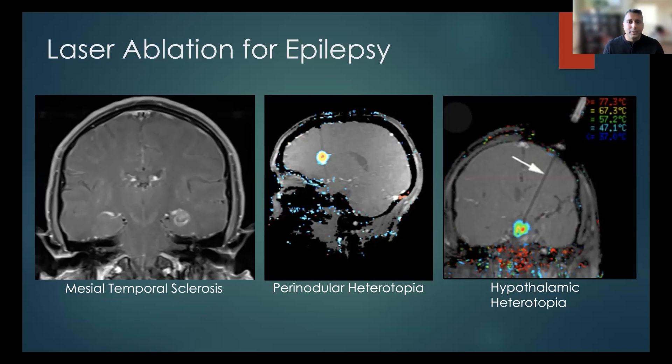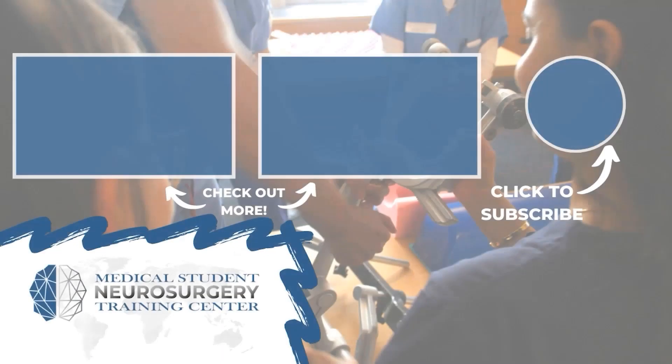On the right is what I consider the ideal use for laser ablation: hypothalamic heterotopias. Imagine a basketball with a small Tic Tac right at the center — that's similar to how a hypothalamic heterotopia sits. Open surgery requires traversing essentially the entirety of the brain from above to reach that area, and any injury to the hypothalamus can cause significant long-term endocrine disorders. With this very small laser fiber, we can get all the way down to the hypothalamus and treat that area without causing any collateral damage.